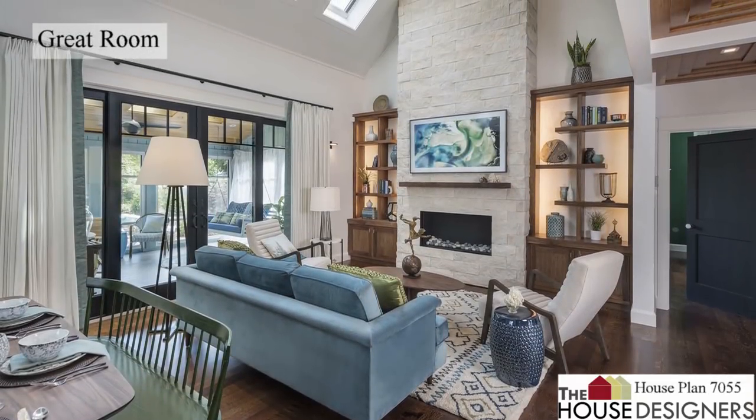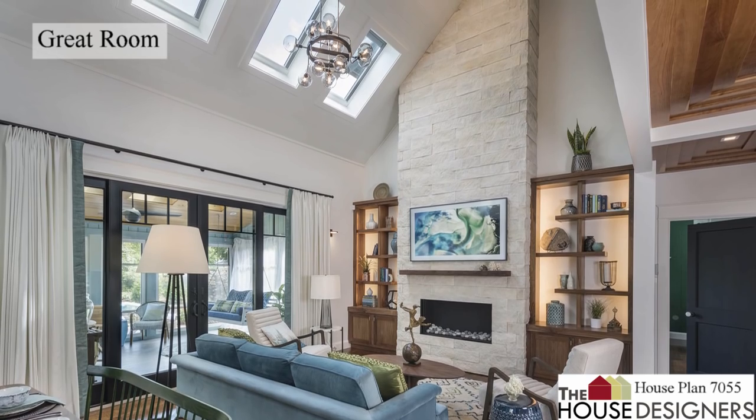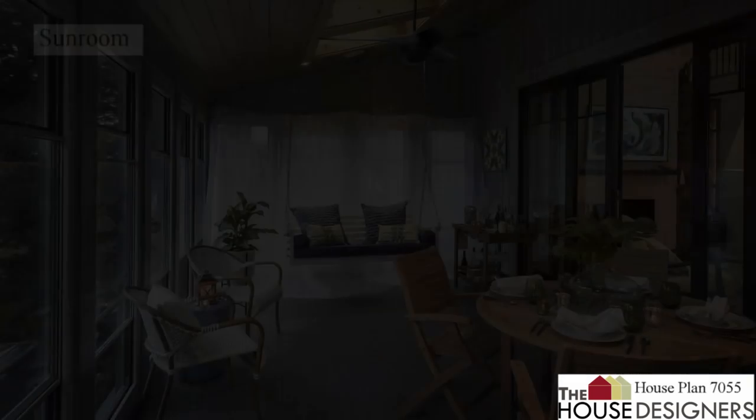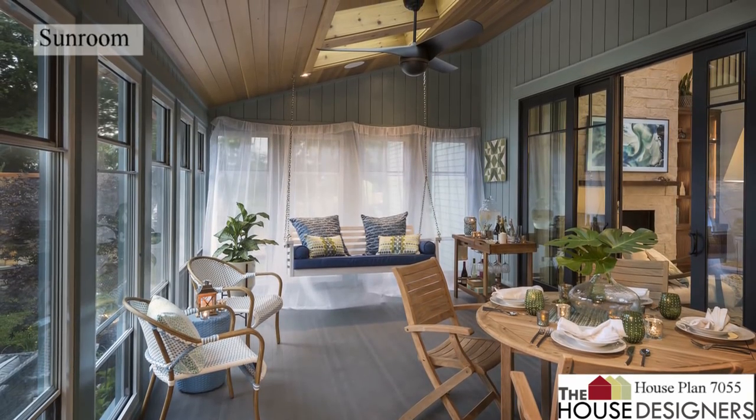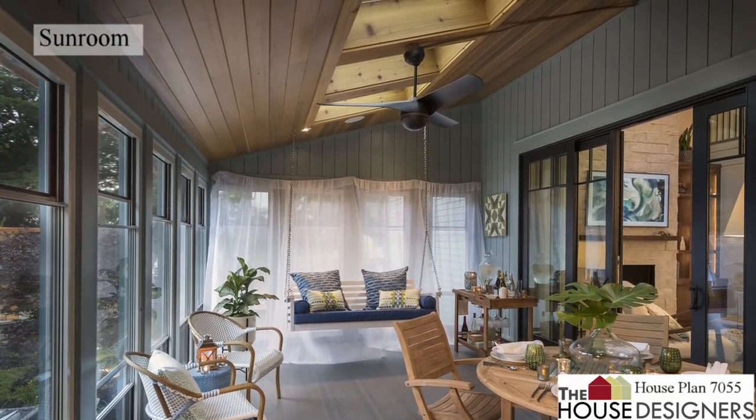The stunning two-story living space features skylights for tons of natural light and a floor-to-ceiling fireplace flanked by built-ins. It connects to the spacious sunroom through patio doors to provide even more dining and lounging space to enjoy through the seasons.